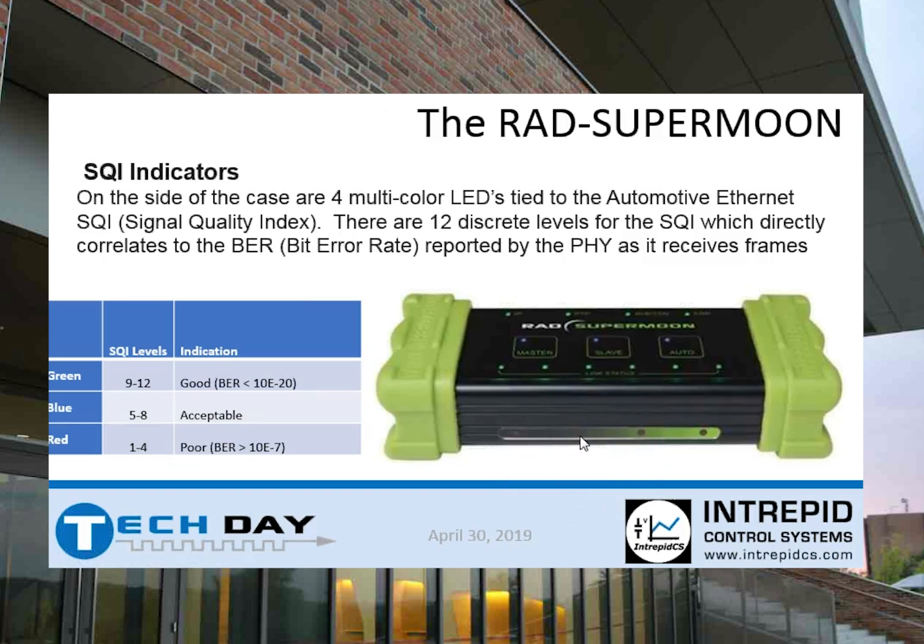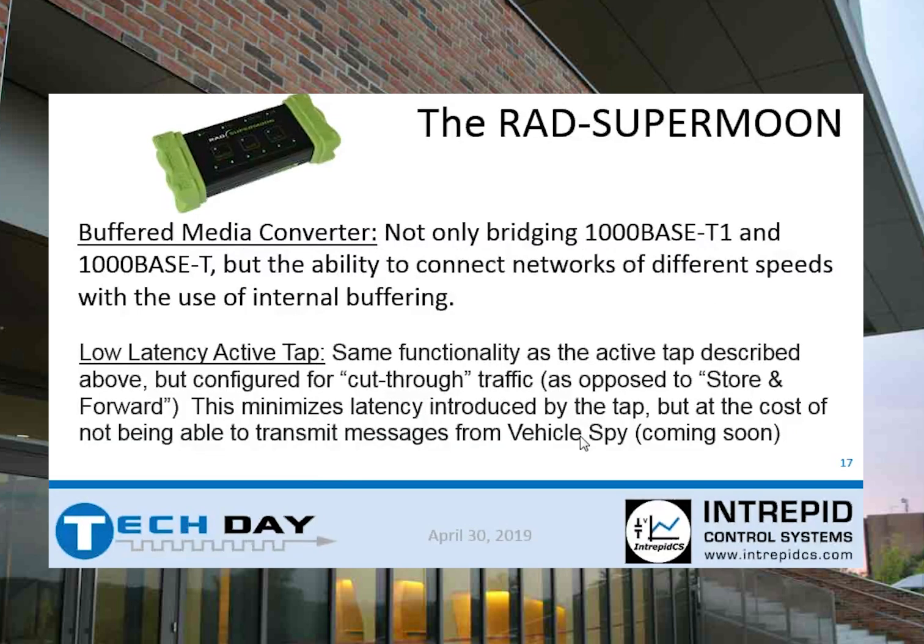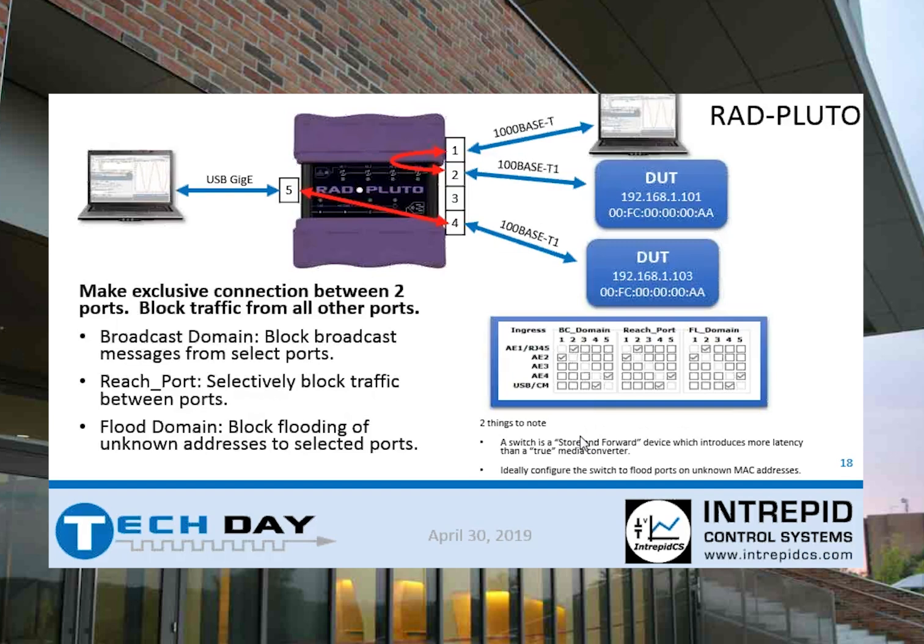The SQI index has specific rates, and the LEDs give you a better picture of link state and signal strength. The Rad Super Moon has buffered media conversion and — coming soon — a low latency active tap with cut-through mode. As the device is looking at that information, before it calculates the whole frame, it starts forwarding that information — that's cut-through mode, which will be available on the Rad Super Moon but not on the Rad Moon 2.